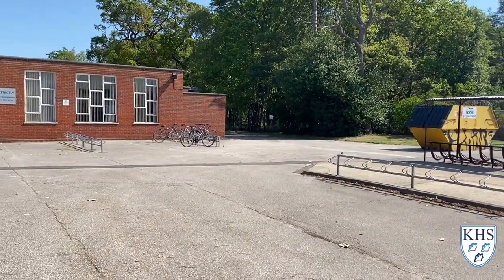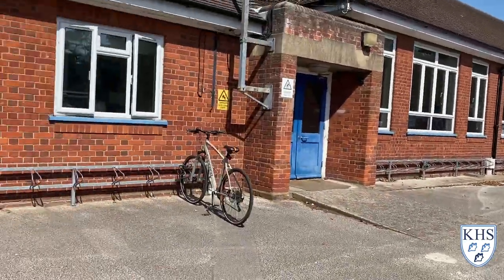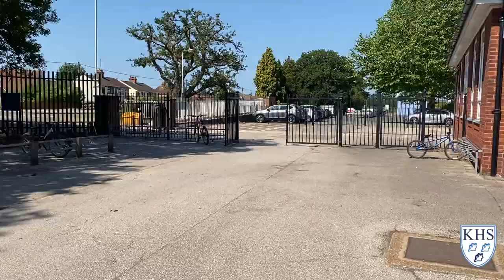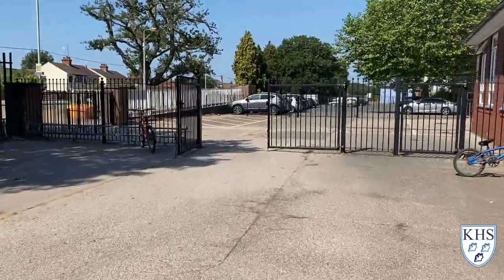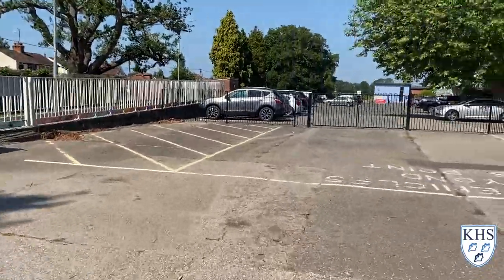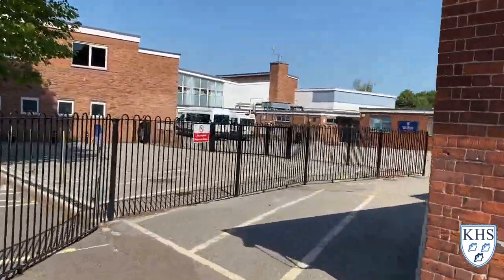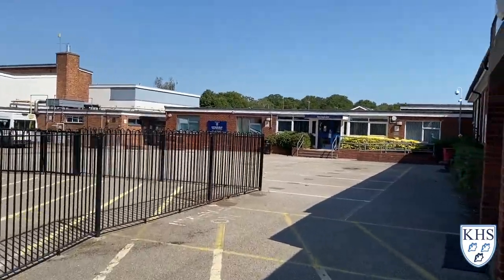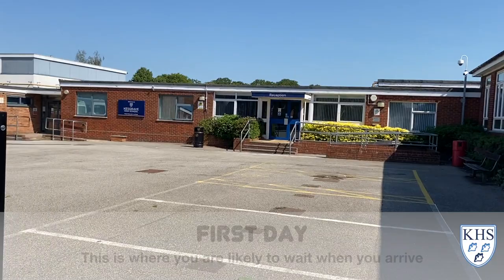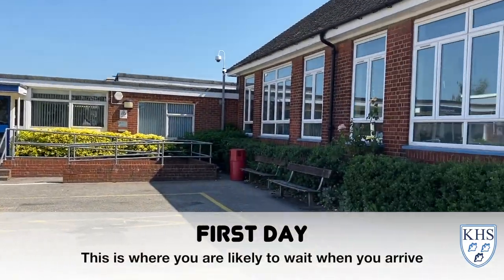There are lots of different entrances to get into the school, as you will see, but we're going to show you the way that we want you to come in on your first day here. Once you've locked up your bikes, we'd like you to come back through those black gates and go to the main area in front of the main reception. This is where you are likely to wait and gather when you first arrive at Kesgrave High School on your very first day.